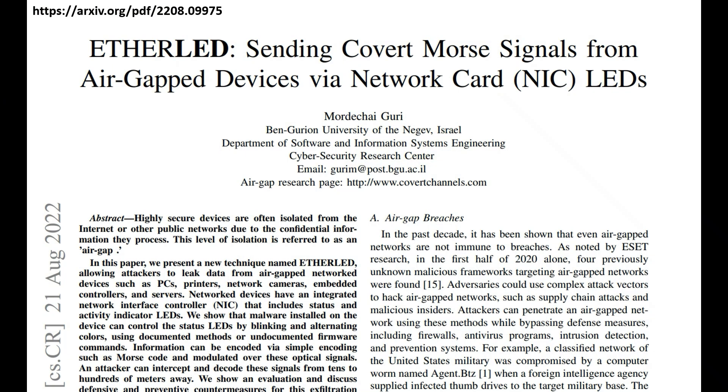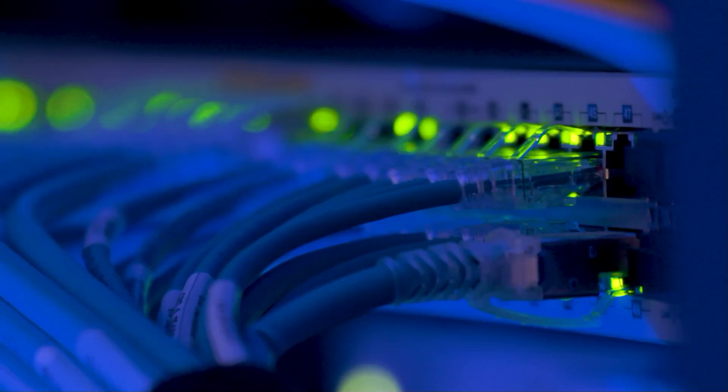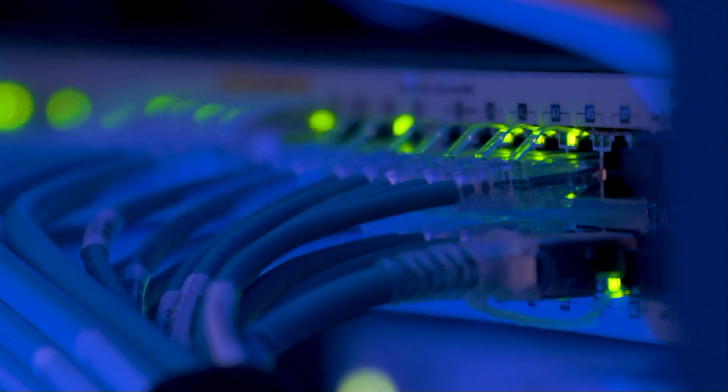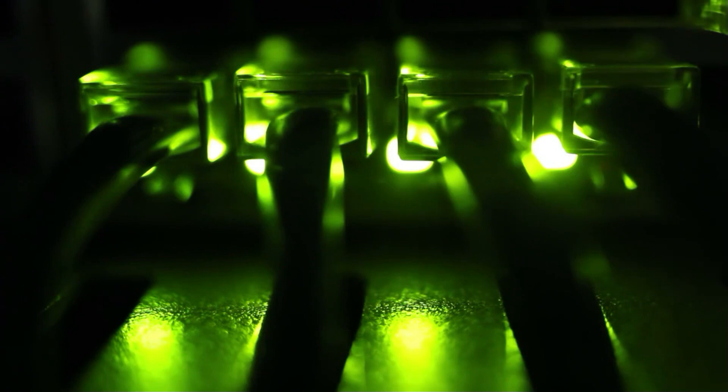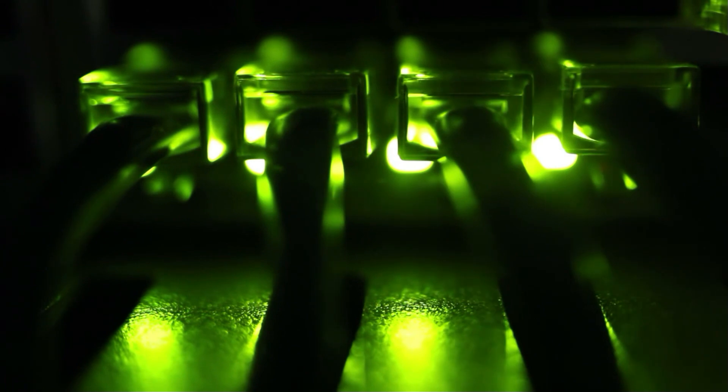In their paper, EtherLED: Sending Covert Signals from Air-Gapped Devices via Network Card LEDs, researchers from Ben Gurion University show that even something like a network card light can be weaponized. With clever malware, an air-gapped computer can exfiltrate data via blinking patterns, encoding information in light signals that are invisible to most security systems.